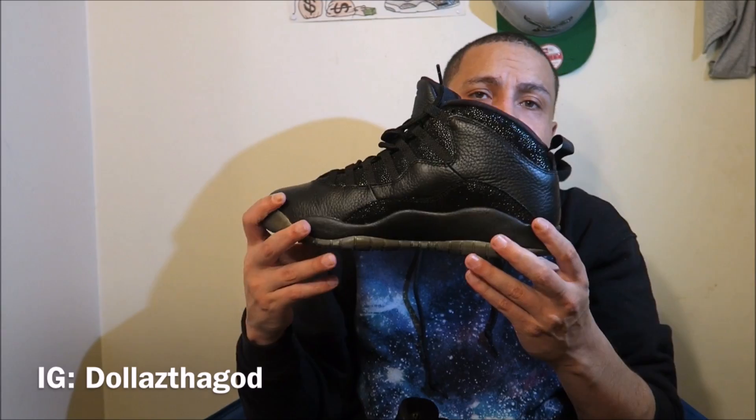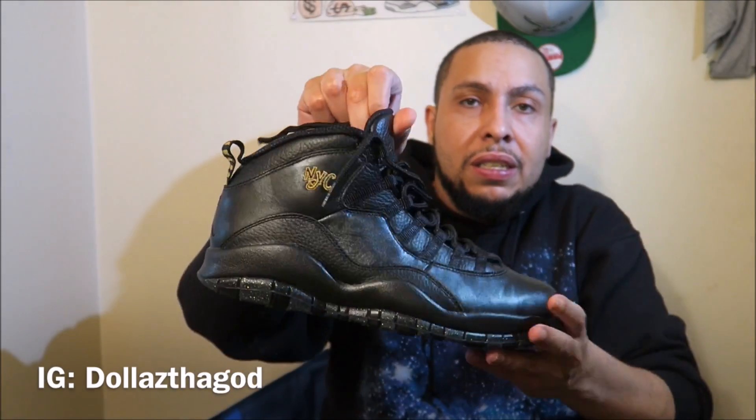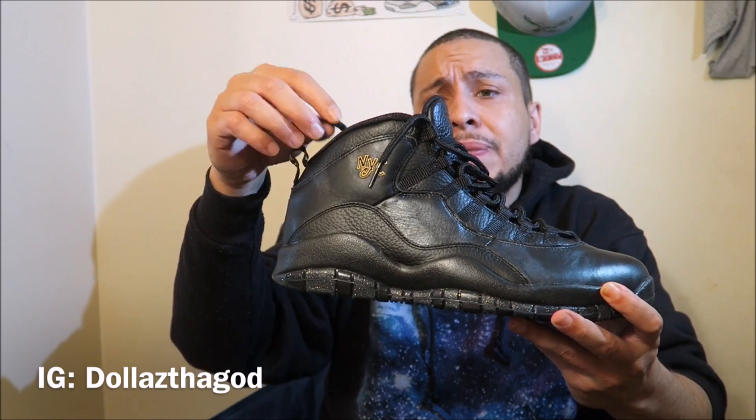When I first opened the OVOs, these shoes shocked me — the stingray was glistening, I was like 'these are bananas.' On the lace tips, the OVOs have the Jumpman on the lace tips but the NYC 10s don't have the Jumpman on their lace tips.